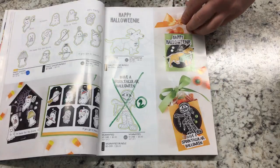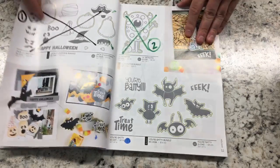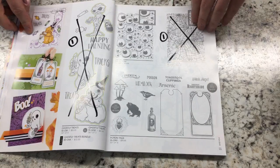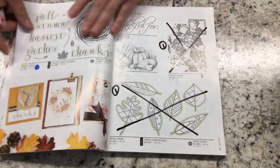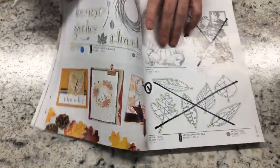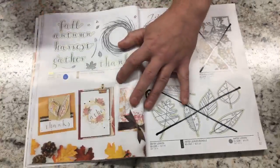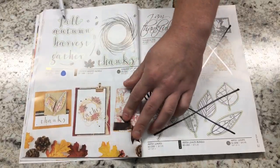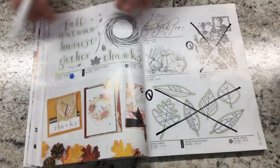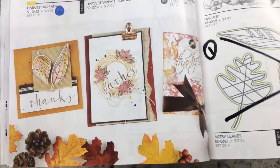Halloween is one of my favorite holidays, so I have a lot of those stamps. The new Thanksgiving one this year is absolutely stunning — it's a wreath with fall, autumn, harvest, and gather themes, beautiful leaves. Here's an idea of what that stamp set can do — just stunning.